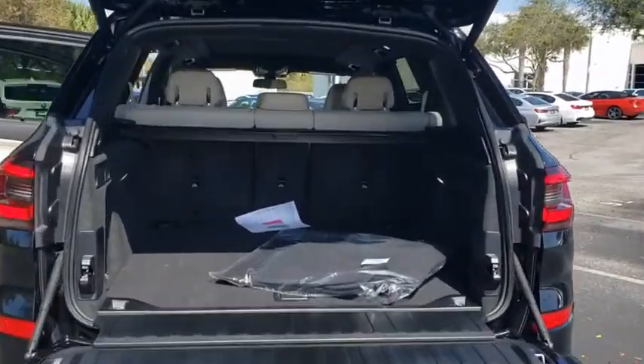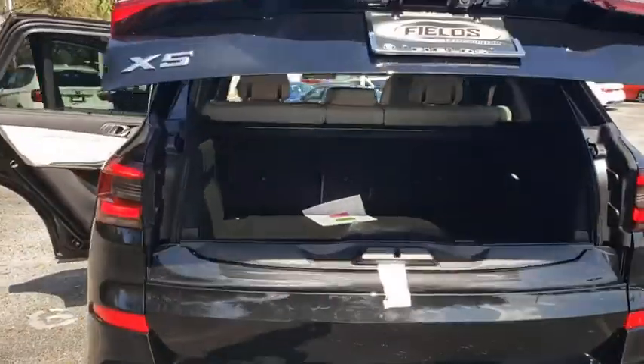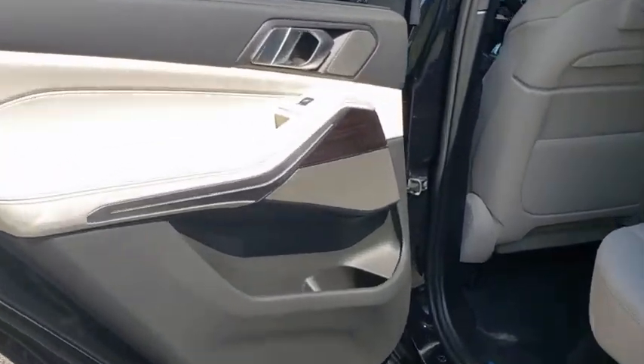Backup camera, anti-lock braking system, power liftgate, steering wheel audio controls, power passenger seat, lane departure warning, keyless entry, navigation system, traction control, stability control.